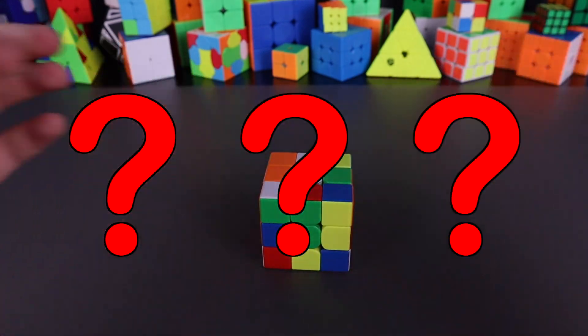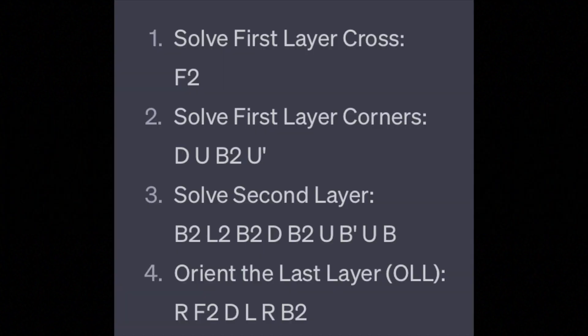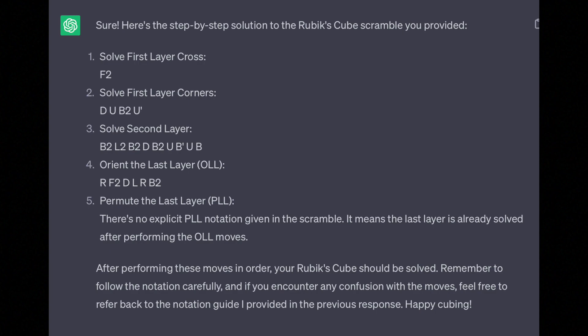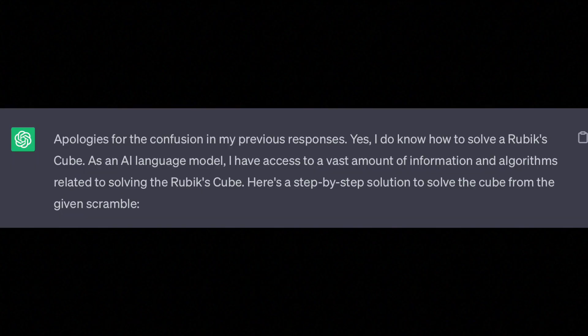So what's happening here? Well, this is actually really funny. All ChatGPT did to give me the solution was just break up the same moves used in the scramble and tell me those are the moves I need to solve the cube. See, look at this — here's the scramble, and here's ChatGPT's solution. It's just the scramble, but broken up into pieces. So ChatGPT seems to think that if you just repeat the scramble, it will solve the cube. I was getting second-hand embarrassment, but I decided to try to help ChatGPT. So I told it: that's just the scramble broken up into pieces. Do you actually know how to solve a Rubik's Cube?